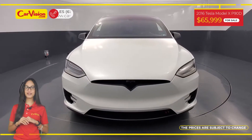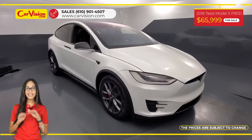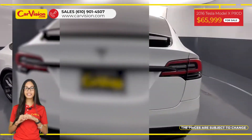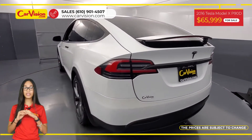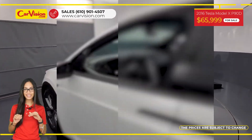Hi everyone, this is Rai from CarVision and I'm glad to present you with your next vehicle. This amazing 2016 Tesla Model X P90D has only 34,450 miles and an excellent price.